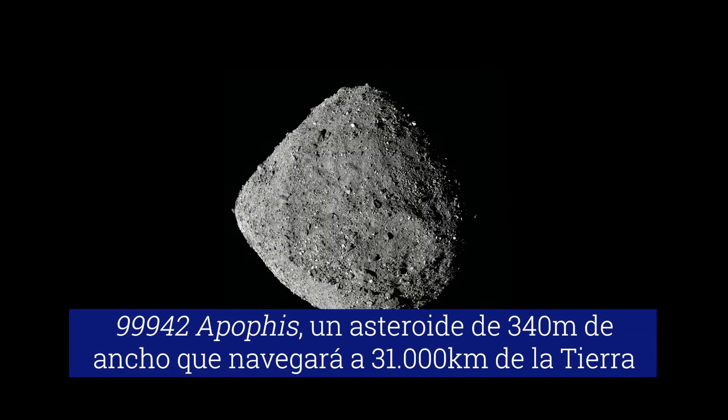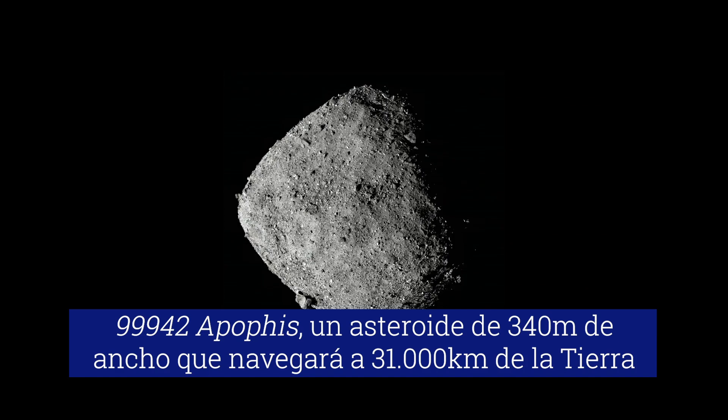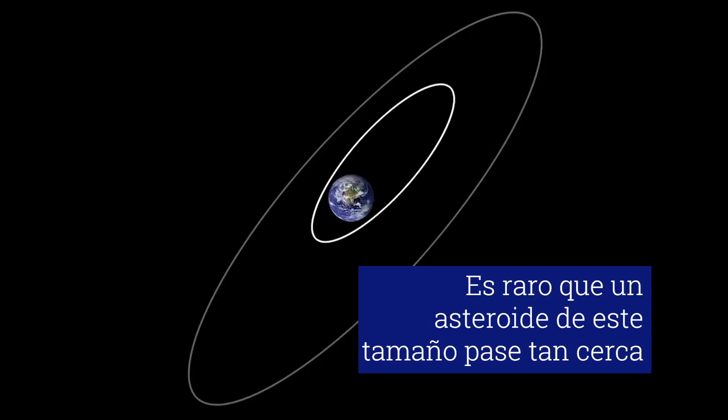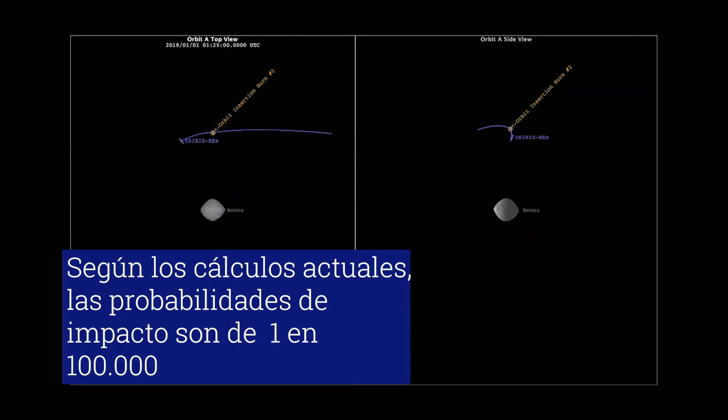We're seeing things as dark as only reflecting about 3.5% of the light shining on the surface from the sun, up to over 20% reflecting on the bright parts. As the sample science team is interested in getting this material back, it's really exciting because it means we're going to have a wide range of materials.